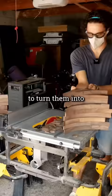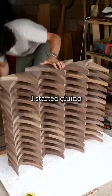I wanted to make a unique coffee table, so after trimming the pieces to a uniform size, I started gluing and nailing them together.